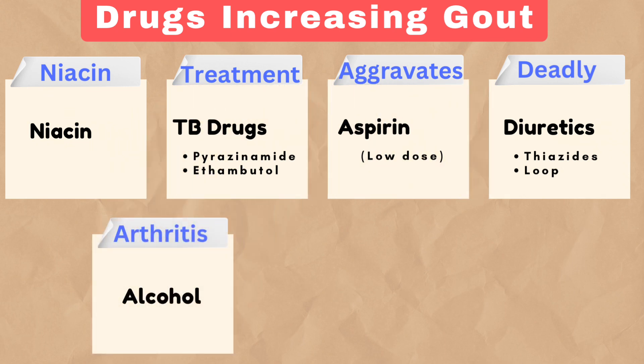Arthritis brings to mind alcohol, a common trigger that not only raises uric acid levels but also promotes crystal formation.